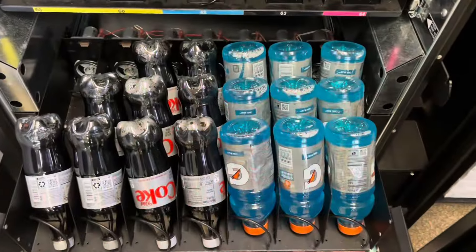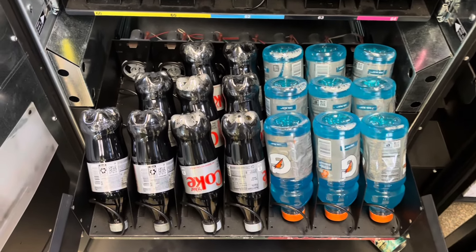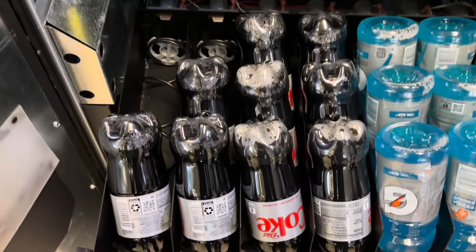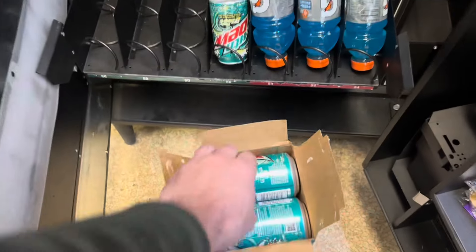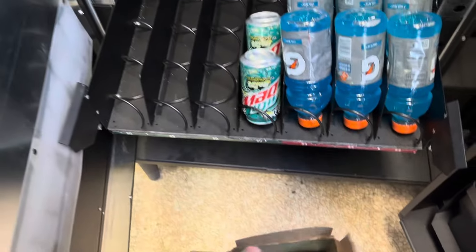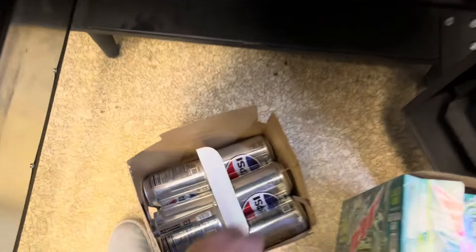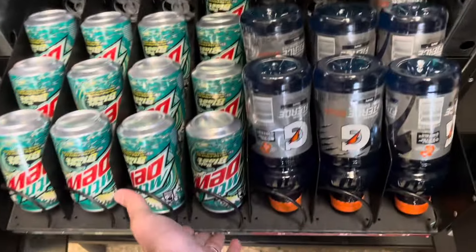So we're going to be restocking a little bit of everything today. Diet Coke is not getting much action, as well as the Gatorade, so we're going to swap out the Gatorade for a new flavor. We're going to put the Diet Coke in a smaller column and give the Baja Blast the bigger column — hopefully this all works out in our favor. Diet Pepsi is still the number one seller here, always got to load that back up.